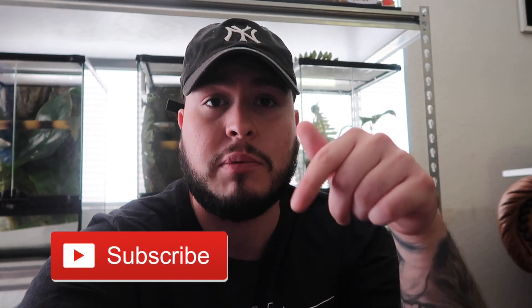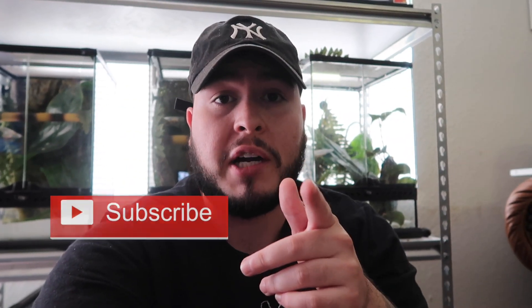I hope you guys enjoyed this video — there were a lot of awesome venomous reptiles and a lot of great information. I learned a few new things myself. If you guys enjoyed watching this video, make sure to like and subscribe and stay tuned for more content.